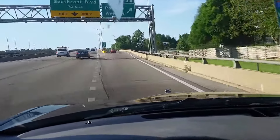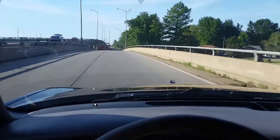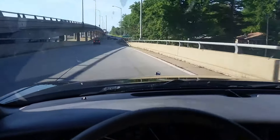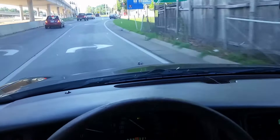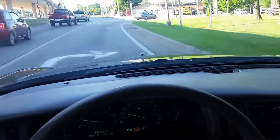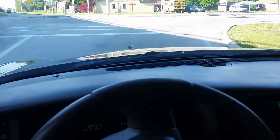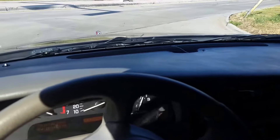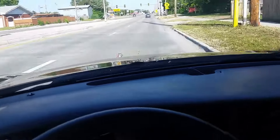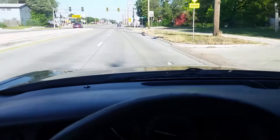I'll take a car all day with 200,000 miles on it that's been well taken care of and not abused over a car with 120,000 miles that's been rode pretty hard. I'm going to give it a hard brake at the bottom of the exit — no brake noise, no vibration in the steering wheel, it doesn't pull left or right. Overall, pretty solid car. Thanks for checking it out; give me a call if you want to take a look at it in person, and have a good day.